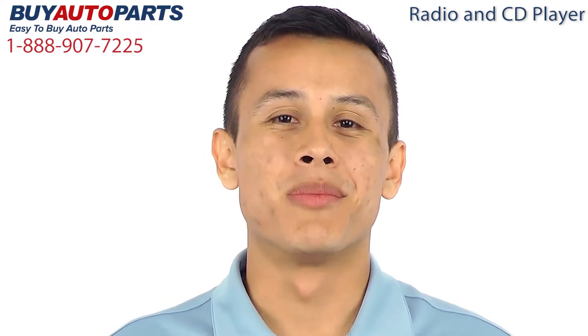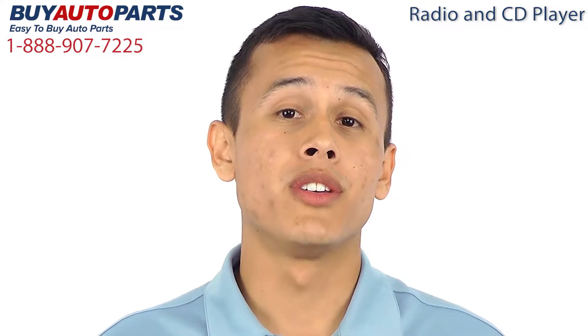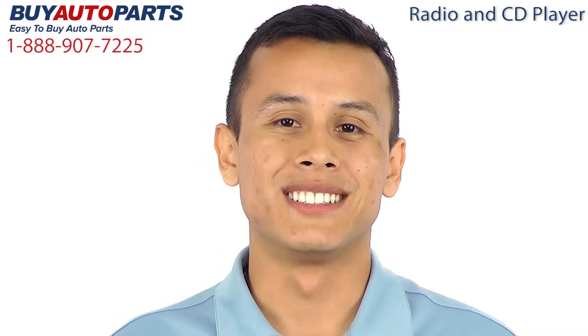Hi, I'm Juan and thank you for visiting Buy Auto Parts today. It's our goal to make it easy for you to buy auto parts, so I want to tell you a few things about us and this part so that you can make a confident purchase.